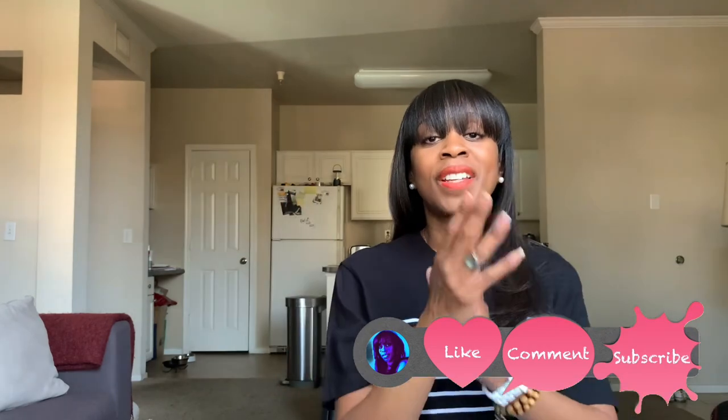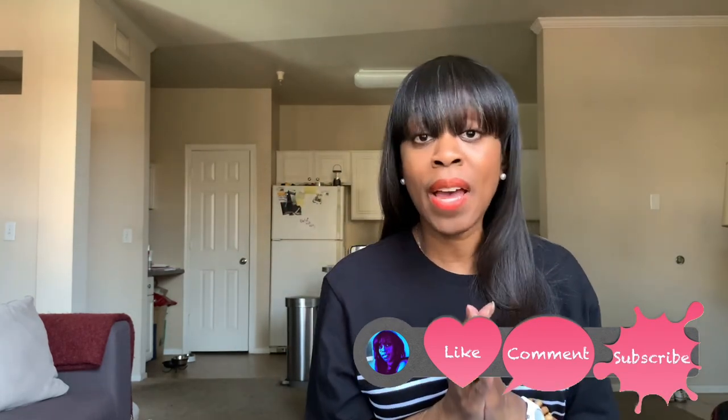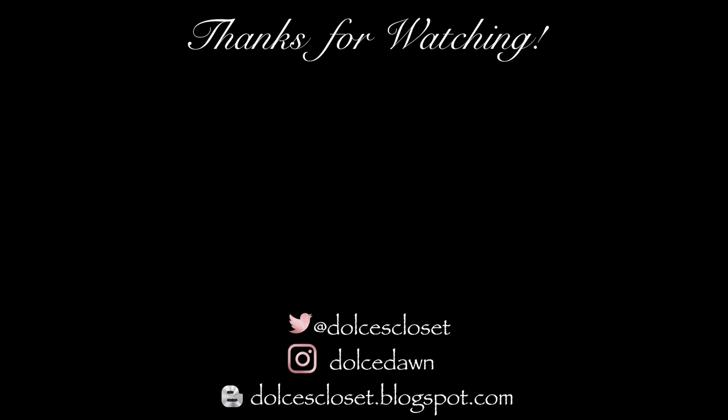I've done jibber jabbered long enough, so we're going to wrap this up and get out of here. Thank you so much for dialing in and showing up — I really do appreciate it. We'll be back talking about some more stuff, so I'd love for you guys to come on back. It's going to be the same Dolce channel, so come on back. Bye!